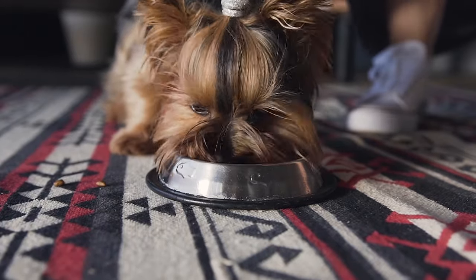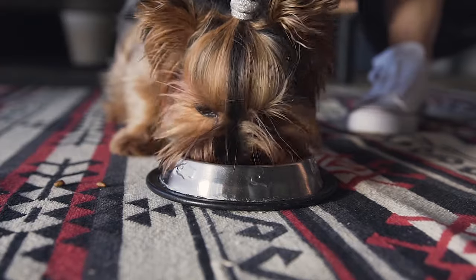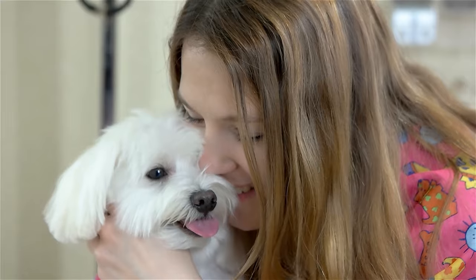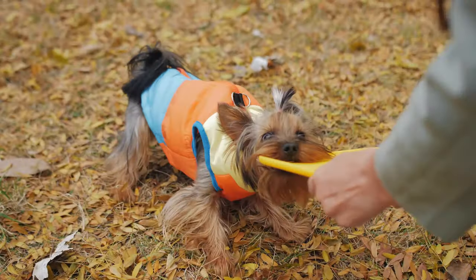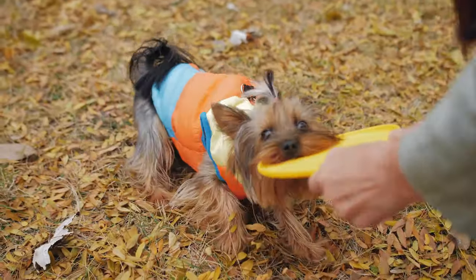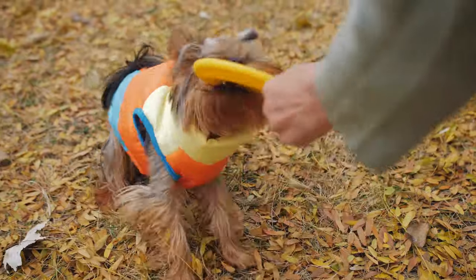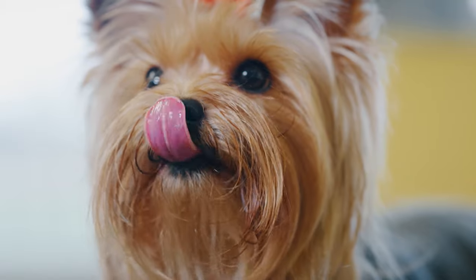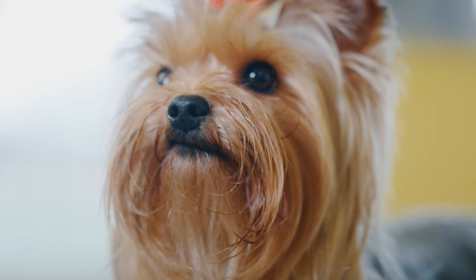The Yorkshire Terrier is also very adventurous and curious, and will explore every nook and cranny of your house, and sometimes get into trouble. It is also very feisty and playful, and will chase anything that moves, including mice, rats, and bugs. The Yorkshire Terrier is a great hunter, but also a great snatcher.